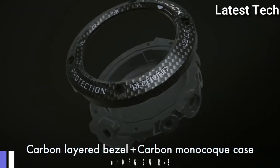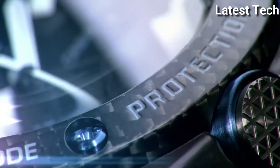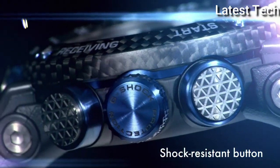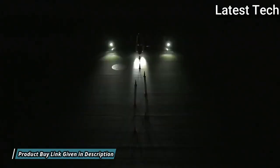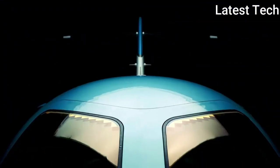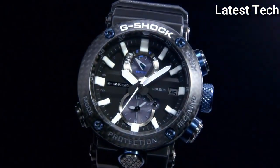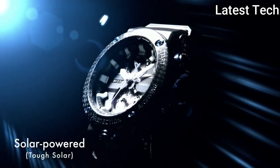Number 5: Casio G-Shock Master of G GWR-B1000-1AJF. It is equipped with Japanese solar quartz movement. Carbon case of round shape. Case dimensions are 46.4mm in diameter and 16.9mm in thickness. Display type: analog. This timepiece has sapphire anti-reflection coating glass, polymer carbon fiber band, band color black.